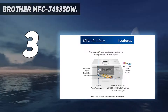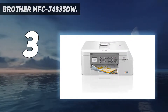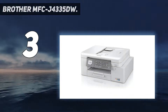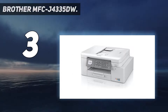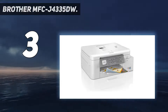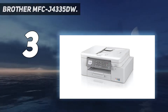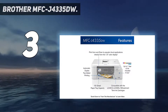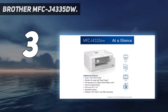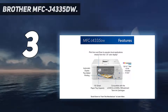At number 3: the Brother MFC-J4335DW. If you're on a budget but still want a decent quality all-in-one, the Brother MFC-J4335DW might be a good fit. It uses Brother's INKvestment Tank, a hybrid cartridge super tank system, and yields over 2,000 black prints and roughly 800 color prints. Even though the replacement cartridges are a bit expensive, the cost per print is still remarkably low, so it's still an economical choice in the long run. It prints very quickly, allowing you to get your documents out without having to wait.